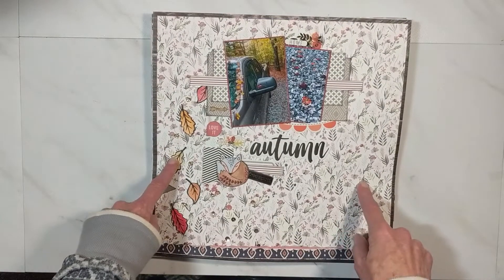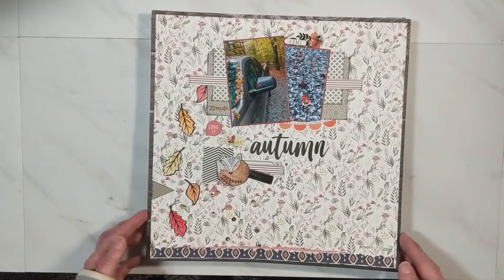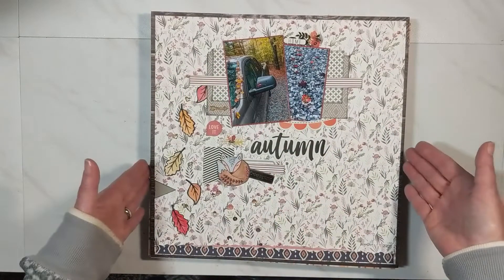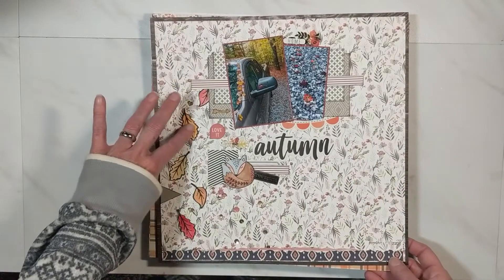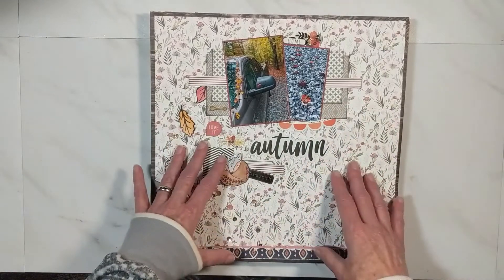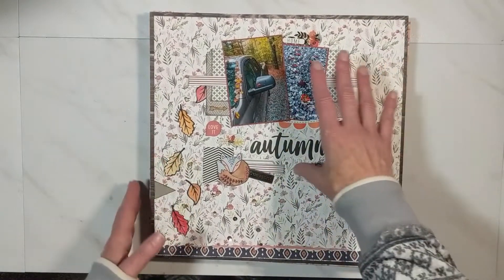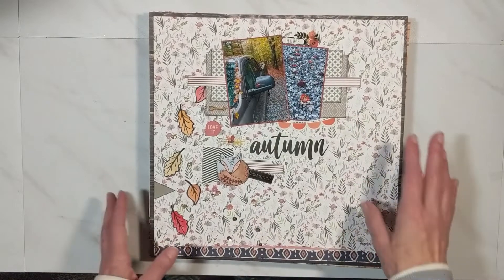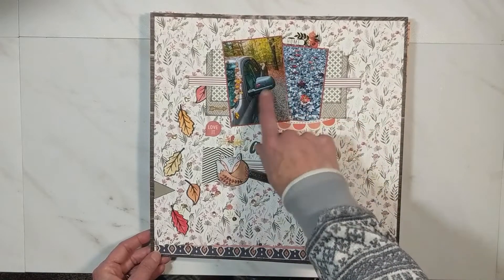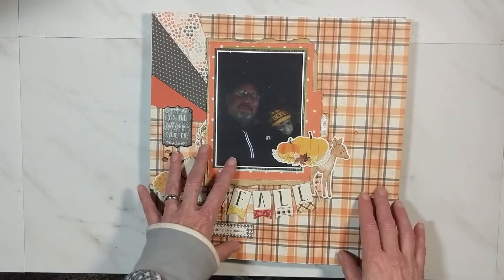This is layout number two for Mini Kit Monday, posted the third Monday of October. Everything was used from my kit — I have sequins, and I have leaves cascading down which I stamped out and colored myself, with pop dots to give the feel of movement. This was taken up on our property in the mountains — the first week and second week of October. Isn't it beautiful, the colors of the leaves changing?